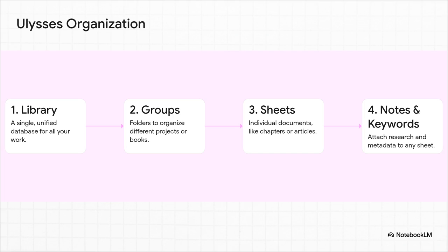The secret sauce for Ulysses is its organization. Instead of having a bunch of separate files floating around, everything you write lives in one single library. Inside that library you create groups, which are basically folders. Then inside your groups you have sheets — those are your actual documents. You can also attach notes, images, or keywords to every single sheet. It works kind of like a database, and it's just so powerful for keeping a huge project from getting messy.